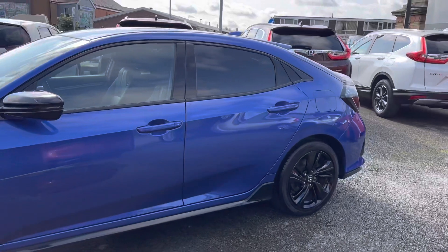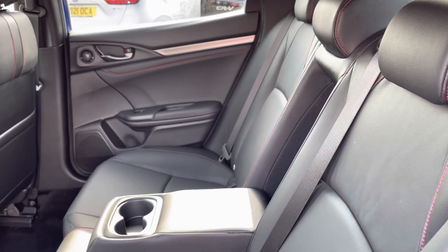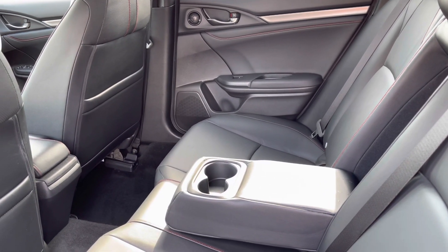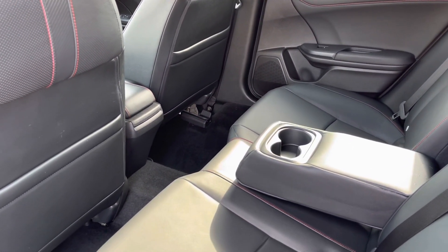Taking a closer look into the rear interior now, it is complemented by your full leather finish with red stitching throughout, really highlighting that sporty edge. You do also have a handy armrest in the centre with two integrated cup holders and plenty of leg space below.